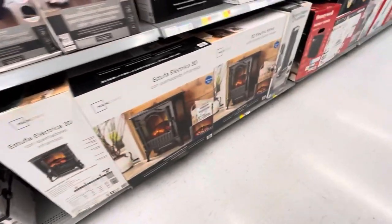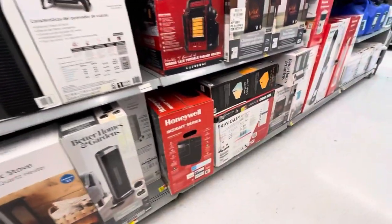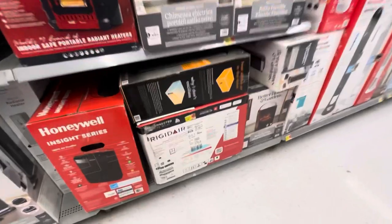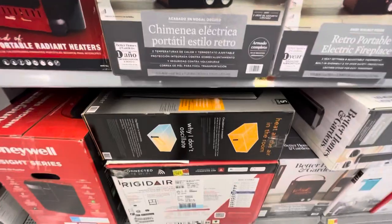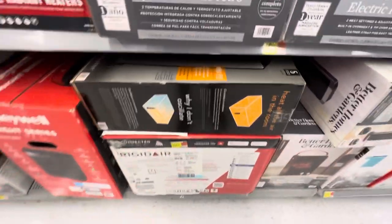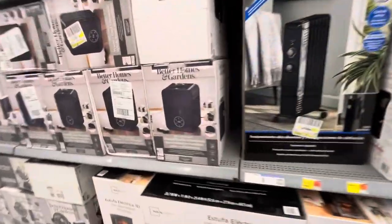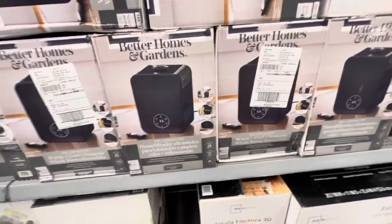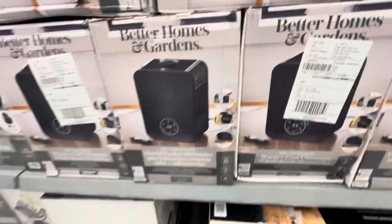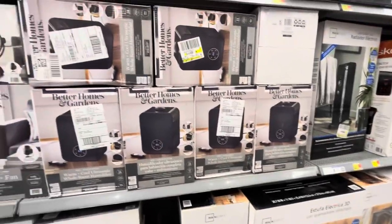Here we have one of the bigger fireplaces. Here's a Frigidaire Windsor unit — that looks like an 8000 BTU. Another Vornado. And then here are some Better Homes and Gardens warm plus cool humidifiers. These look really cool — I would actually want to get one. I don't need any more humidifiers right now.